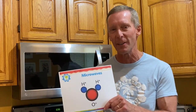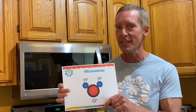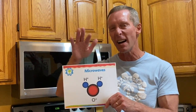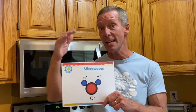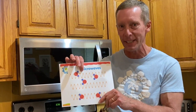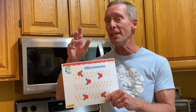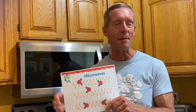The water molecules are made of two hydrogens and one oxygen — kind of like Mickey Mouse when you look at it. The hydrogens have a positive charge, and the oxygens have a negative charge, so it's what we call a dipole — positive at one end, negative at the other. When the water molecules get hit by the microwaves coming through, they try to line up with them, which causes them to bounce around and vibrate. When they vibrate, that releases energy which creates heat, and that causes the food to warm up inside your microwave.